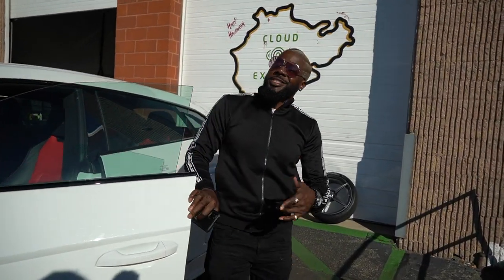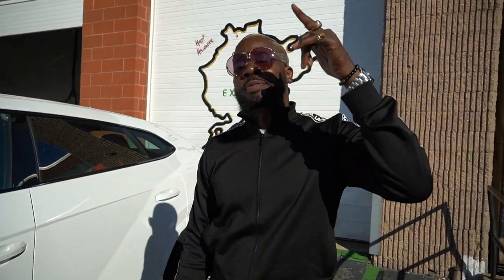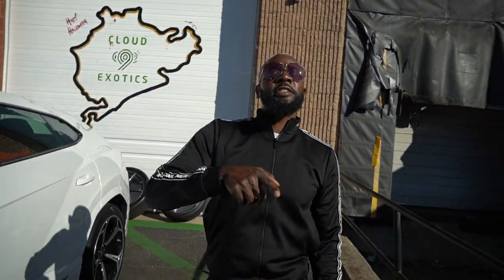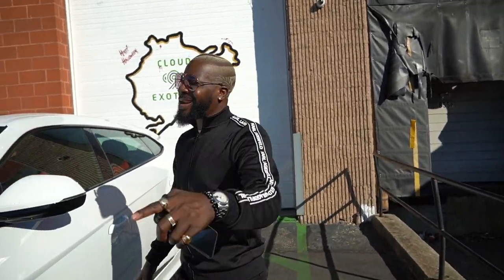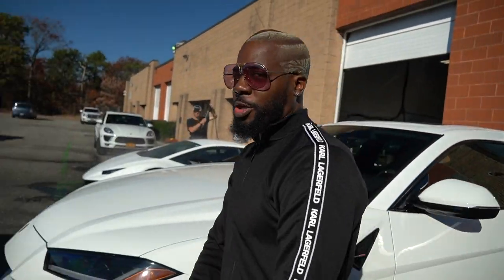Yo, this is Benetton, AKA Jack Frost. It's all about — subscribe to Cloud9 Exotics and check out my new video called Jackpot. We hit the jackpot! Cloud9 Exotics, that's in Farmingdale, New York. Jack Frost, I'm out.